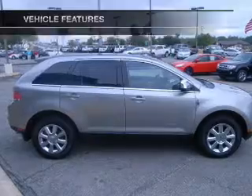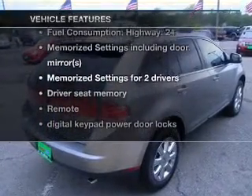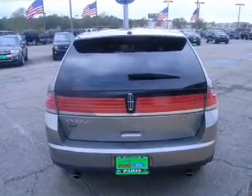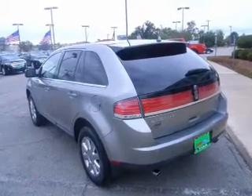Pamper yourself with memory settings. And with these notable features, you won't want to miss out on the opportunity to own this amazing ride: air conditioning, power door locks, power windows, power steering, cruise control, power mirrors, and an AM/FM stereo with a CD player.